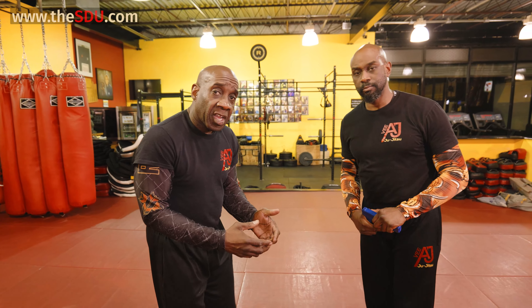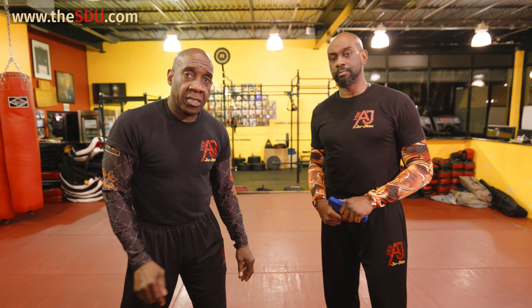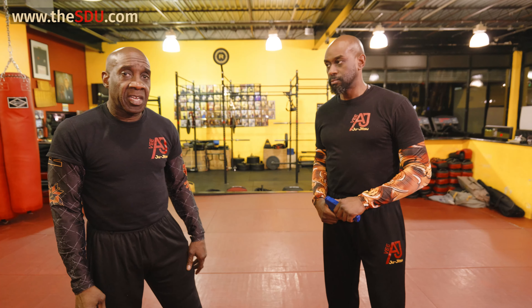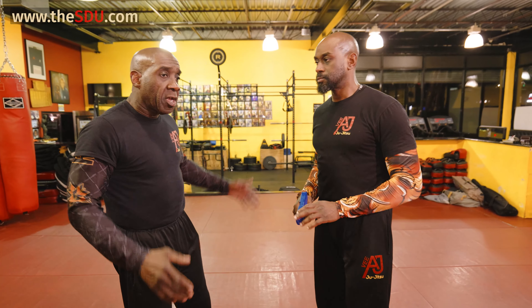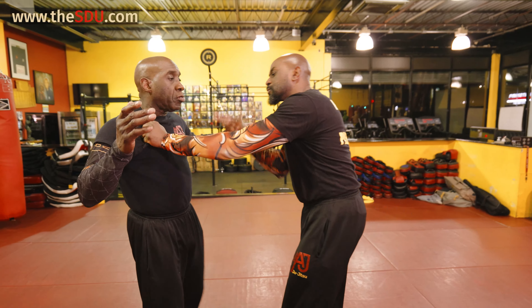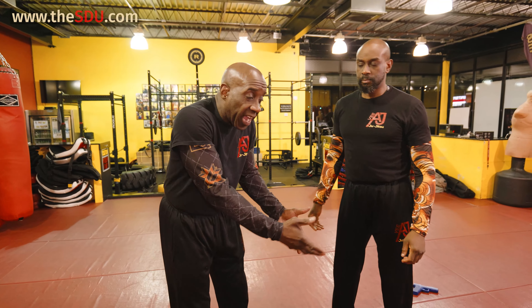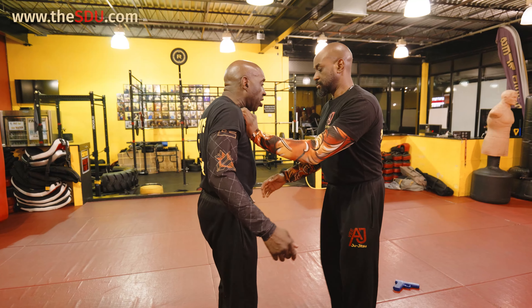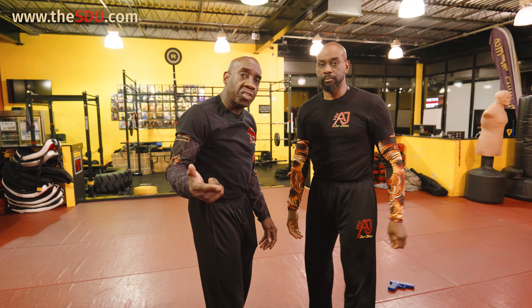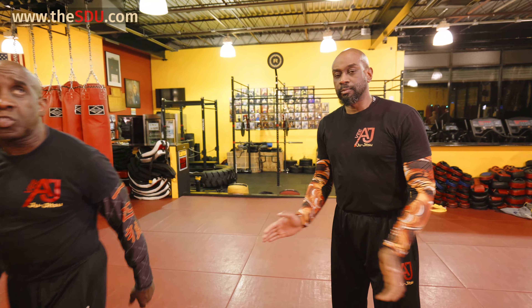Guys, the choice is yours. I can show you all kinds of fancy endings and fancy techniques, but if you don't know how to get started right, the endings don't matter. Understand the message — body mechanics, weapon or no weapon, let the man take it out. Let the man search you, take it — boom. Once his hands cross, boom, there's your movement.